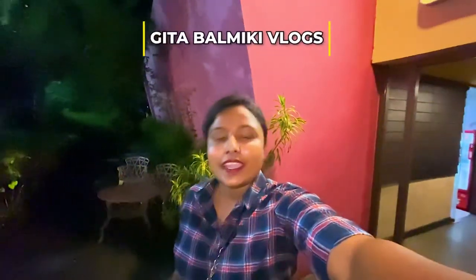Hey guys, welcome back to my channel, this is Gita Balnuki. We are here today at Loafers Cafe, which is in the city center of Salt Lake, here in the mall. I went here before and it's very good.